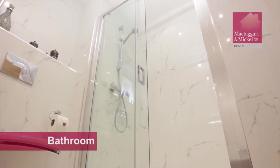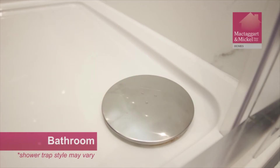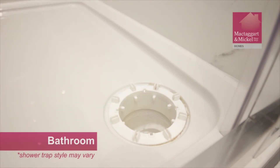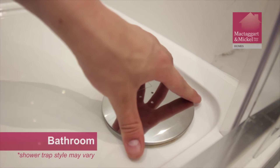Your showers are equipped with a trap feature that prevents blockages. These traps will need to be cleaned regularly. To do so, simply lift off the cap and remove the trap. Empty out any contents into the bin and rinse the trap with water. You can then replace the trap, making sure to secure the cap back in place.